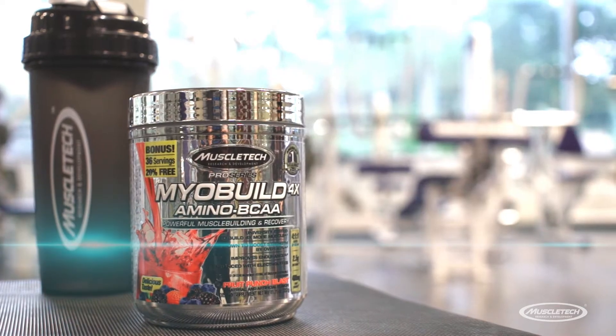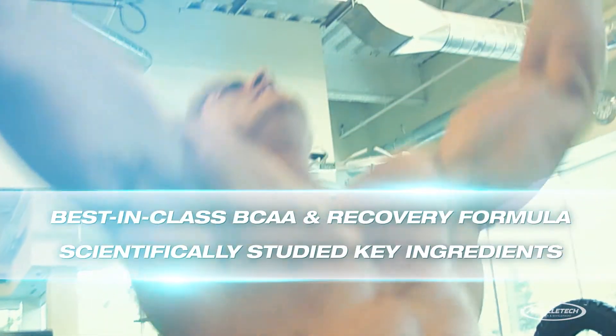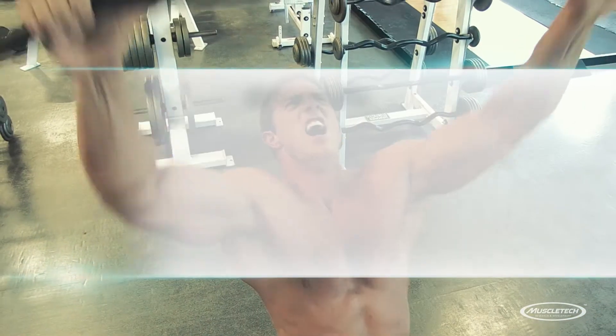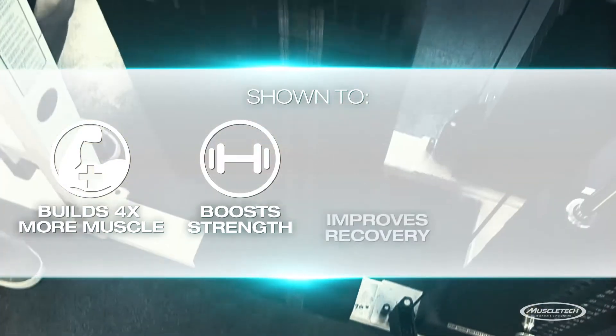They have a product that can help you recover faster, called MyoBuild 4X. It's a best-in-class BCAA and recovery formula that features scientifically studied key ingredients to help you build more muscle, increase strength, and improve recovery.